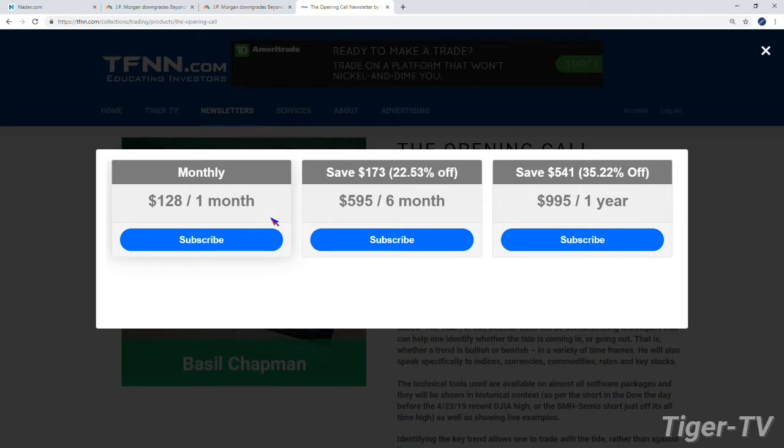You can get the Opening Call for one month for $128, six months for $595 — which is a savings of $173 — or a year for $995, which is a savings of $541. They all come with a 30-day money-back guarantee, folks. It's a great way to come into the workshop and get a good month of Basil's newsletter.